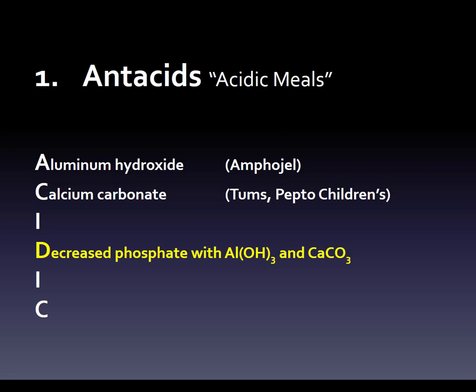The first side effect or issue is decreased phosphate with aluminum hydroxide and calcium carbonate. I intentionally put the chemical names here because sometimes you'll see them that way. Aluminum is Al³⁺, meaning three hydroxyl (OH⁻) groups to balance. Calcium is Ca²⁺, and carbonate is CO₃²⁻, so that pairs as calcium carbonate. This decreased phosphate effect can also help someone who has hyperphosphatemia.